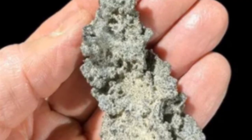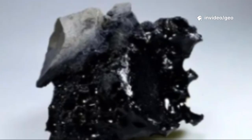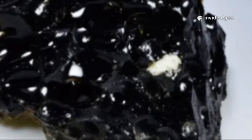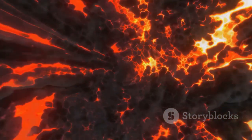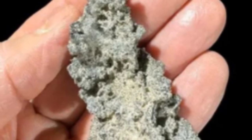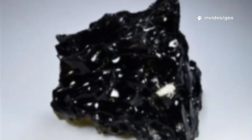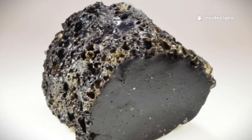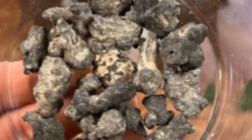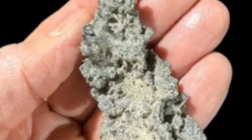This fragile, glassy tube is nature's record of a lightning strike, a three-dimensional fossil of raw energy. When lightning hits sand or soil, the intense heat melts the silica, vaporizing minerals and creating a hollow channel. As it cools in less than a second, the molten material solidifies into natural glass — lechatelierite. Holding one is like holding a piece of a thunderstorm, a tangible echo of nature's power.